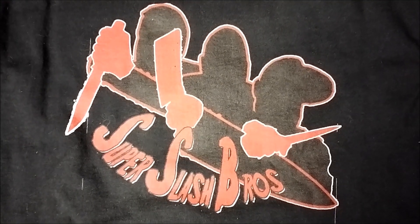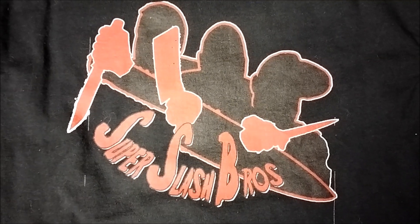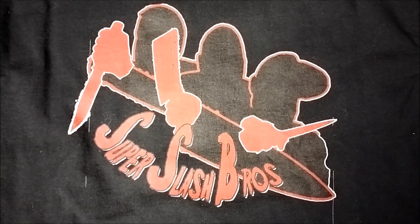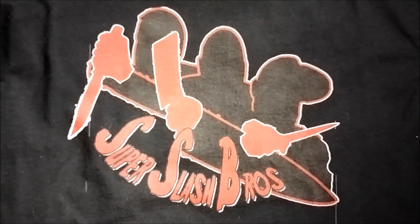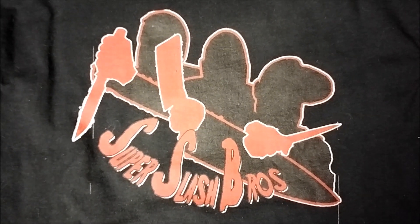There you have it guys, my Frankenstein collection on physical media. What do you think? Comment below and let me know. Thanks for watching guys. Hit that thumbs up and be kind, subscribe.